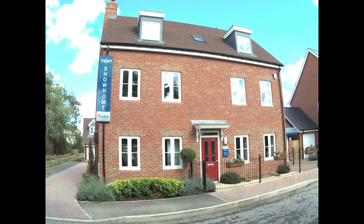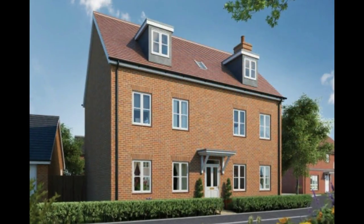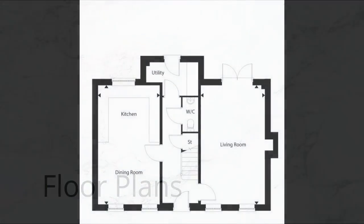Hello, it's Steve and Emma here from Show Homes Online. We are here with Kia Living at Canal Side View, Stock Lake, Broughton in Aylesbury, and we're here to see the amazing five-bedroom detached Victoria show home.